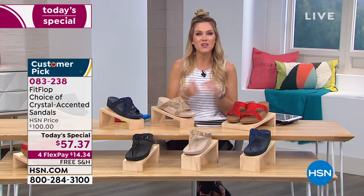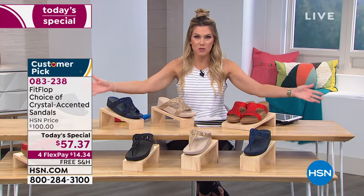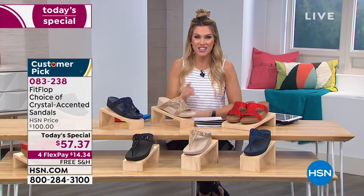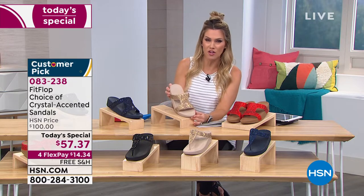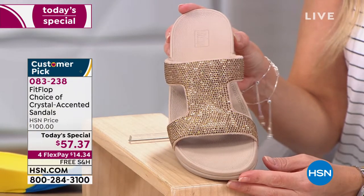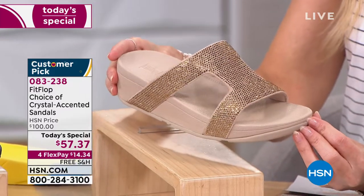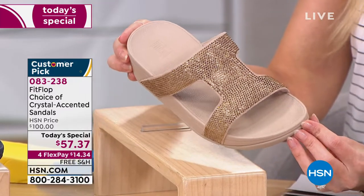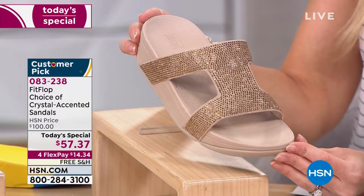We're very excited to have this offer here for you — it happens to be what we call our today's special. And if you're new to HSN, you can find FitFlop in basically any major department store around the globe. But here at HSN for one day only, we're going to bring you an irresistible offer — an offer that takes about 50% off a one-of-a-kind customer pick shoe. Today it's not $100, not $80, not even $60. It's $57.37.